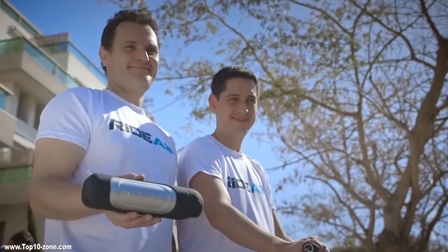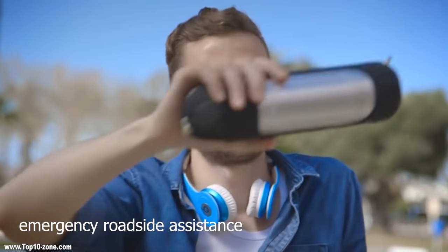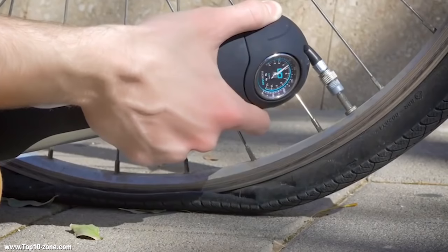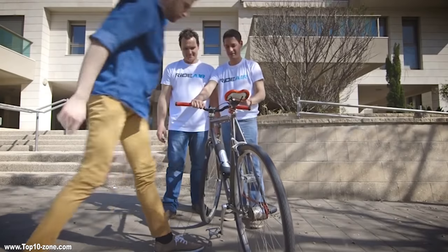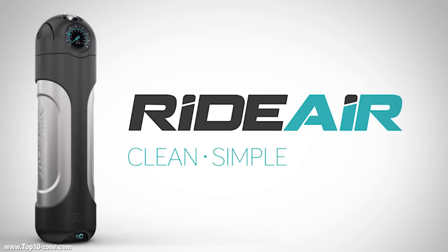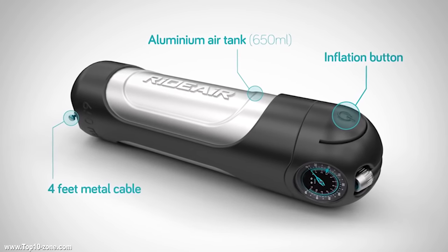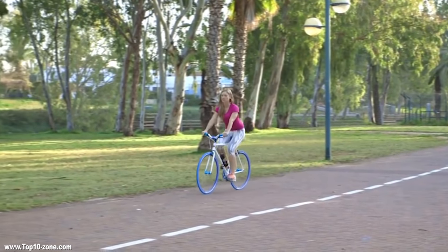The Ride Air compressed air capsule is perfect for inflating tubeless tires. Release the air into the tubeless tire to create a sudden rush of air that would pop the tire bead into the rim. It fills your tires in seconds without effort for emergency roadside assistance.